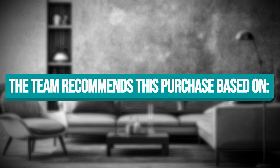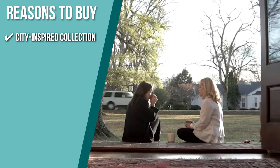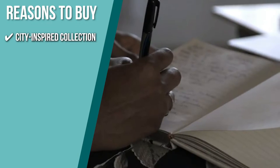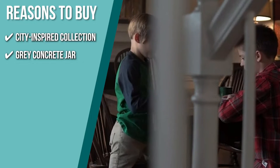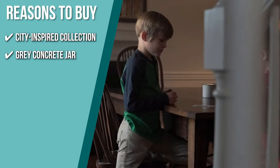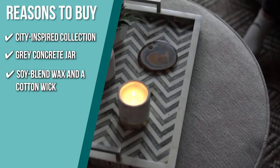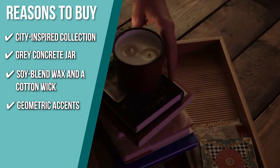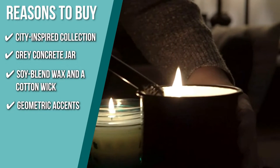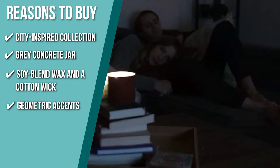The team recommends this purchase based on the following. The city-inspired collection helps you escape from a busy day. It has a grey concrete jar that's offset with a gold accent, adding a beautiful piece of decor to your home. It's made of soy blend wax with a cut wick that helps your candle burn beautifully. The candle has geometric accents filled with Paddy Wax's best-selling fragrances and topped off with gold foil-stamped dust covers.